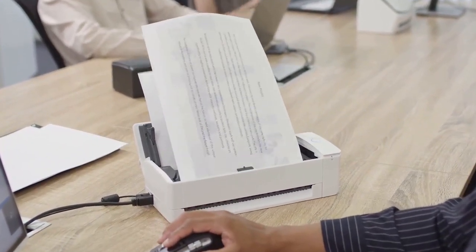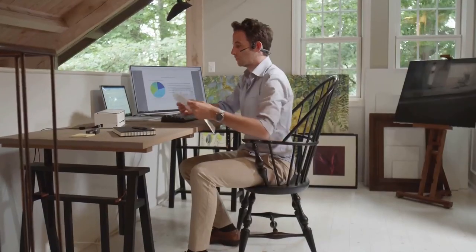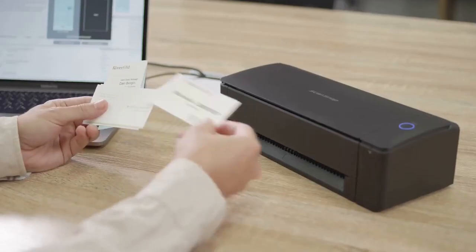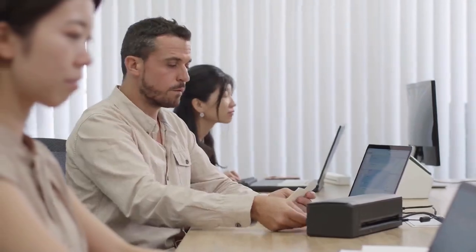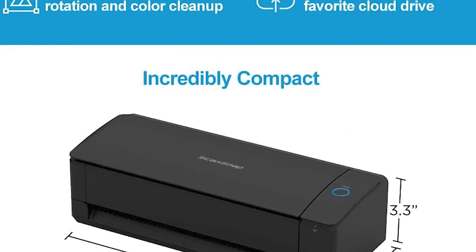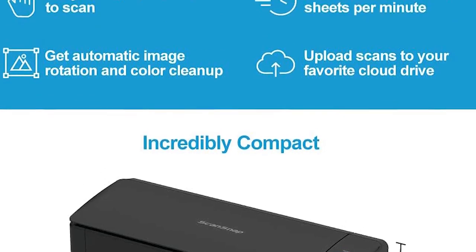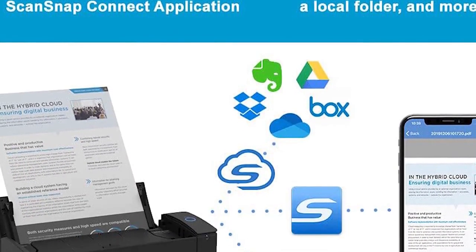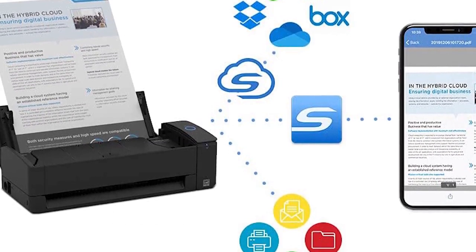Better yet, the EX-1000-300 utilizes Fujitsu's innovative, space-saving U-turn scan and return scan paper paths, in which the flip of a switch sends paper exiting the scanner in a near upright position, saving several inches of desk space. And like most of today's portable scanners, the Fujitsu is highly accurate and relatively speedy.